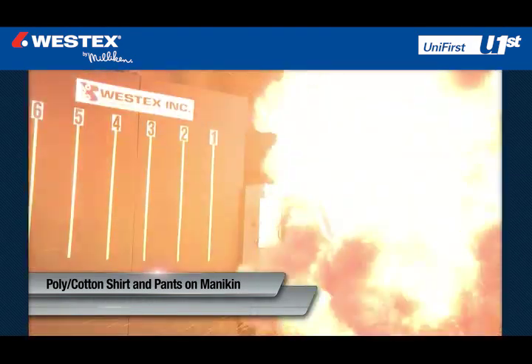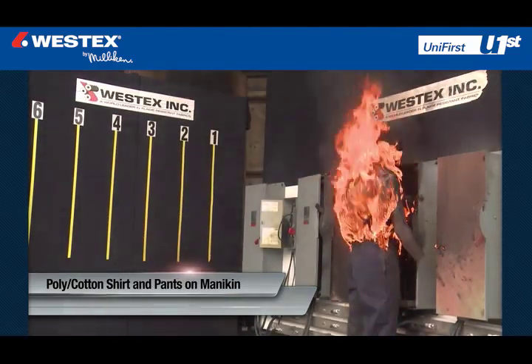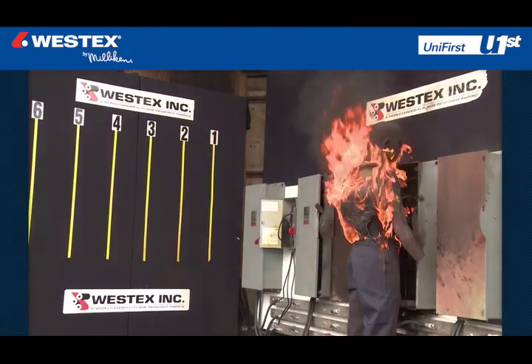Everyday clothes made from cotton or polycotton fabrics can be readily ignited at these exposure levels, and once ignited, they will continue to burn long after the arc flash is over, dramatically increasing the extent and severity of burn injury.